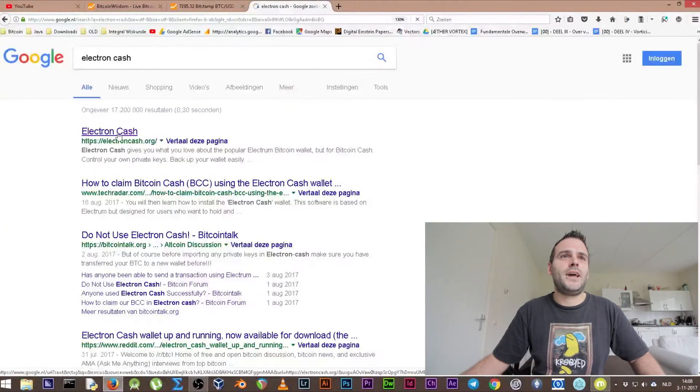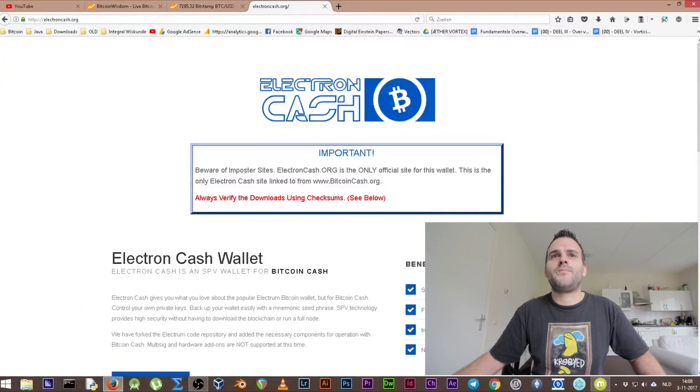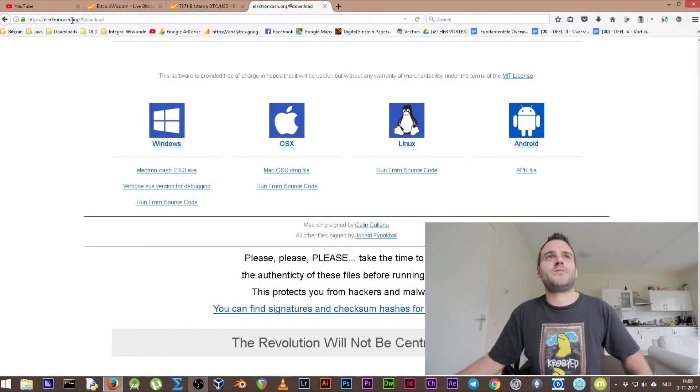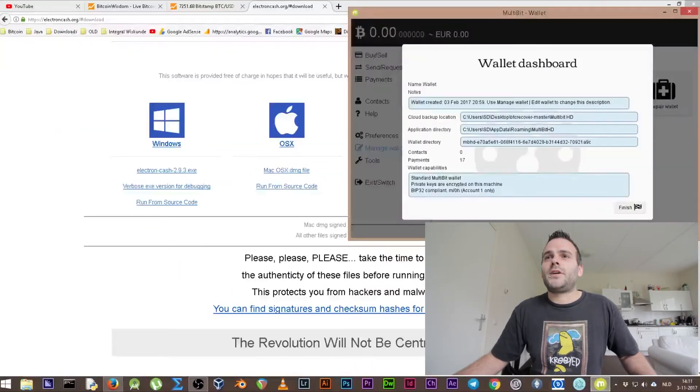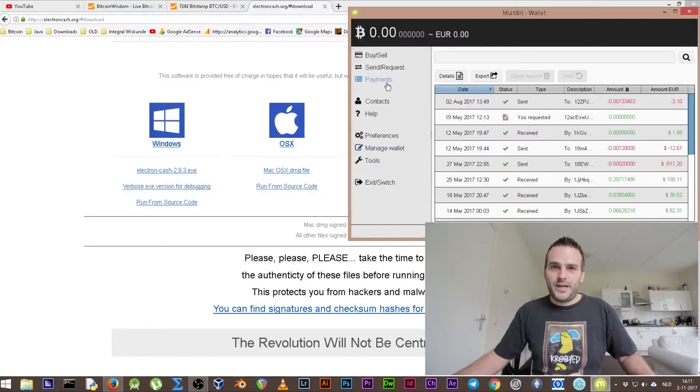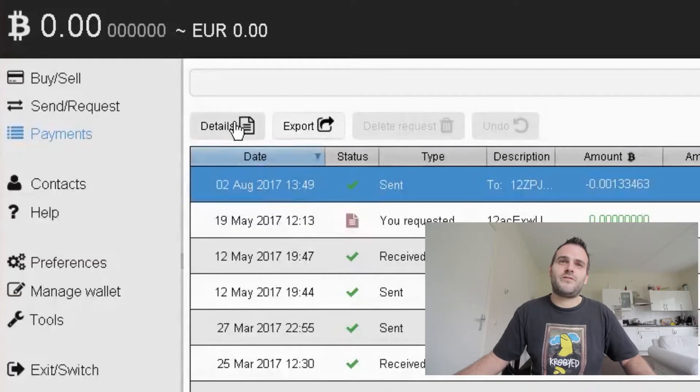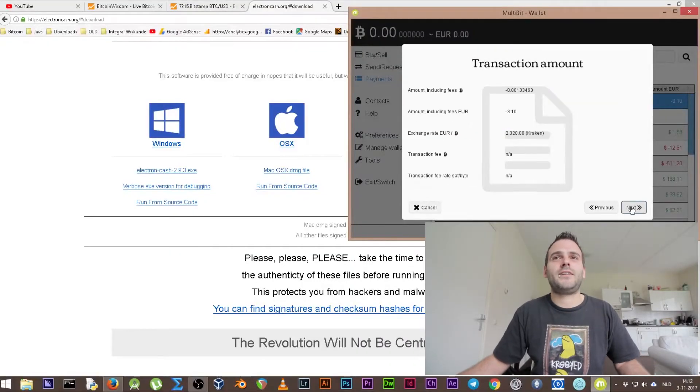First, find yourself the Electron Cash wallet at electroncash.org — that's the wallet I used. We also need to check our payments history. Within our payments we can see that there was still some money on August 1st. On August 2nd I sent some money, but that means at August 1st 2017 there was money on this wallet.